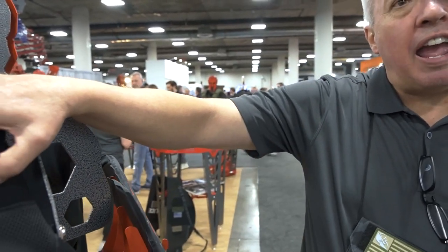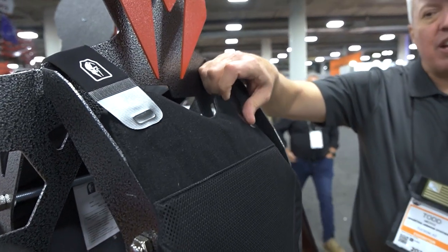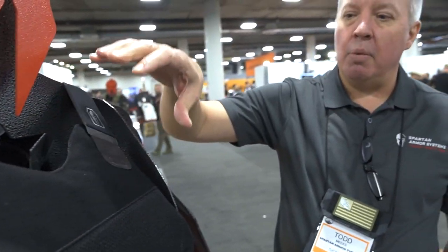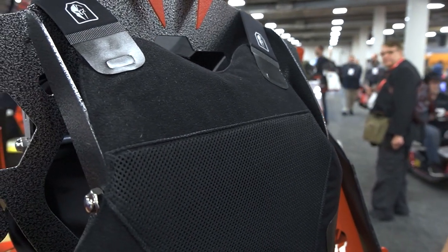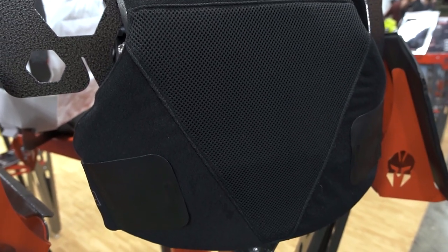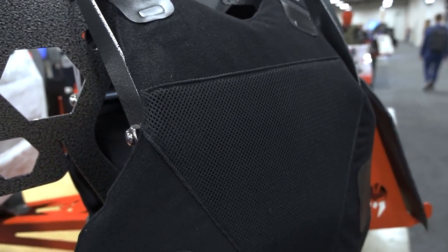Right here, we have another Level 3A vest. This is our concealment vest, which will give you full wraparound coverage. The nice thing about this vest is it is NIJ certified. A lot of body armor, especially law enforcement and military, require the armor to be NIJ certified. The NIJ certification process is pretty intense — you have conditioning testing, submersion testing, and then these panels get shot once they've been conditioned and submerged in water.